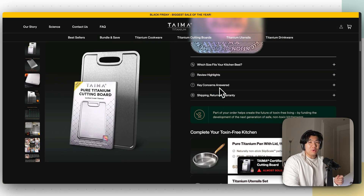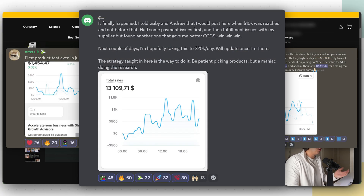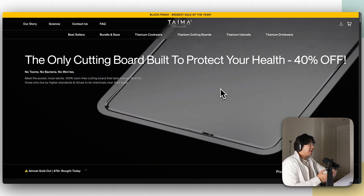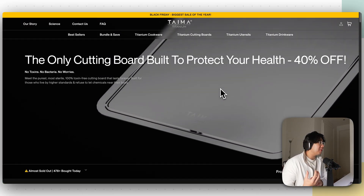If you want to work with me one-on-one to launch and scale your first Shopify store to 1K, 5K, or 10K a day like my current students, just go to the first link down below. As you can see, this store looks super, super good — these animations look like they were made by Apple themselves. It showcases a titanium cutting board in a really premium way.